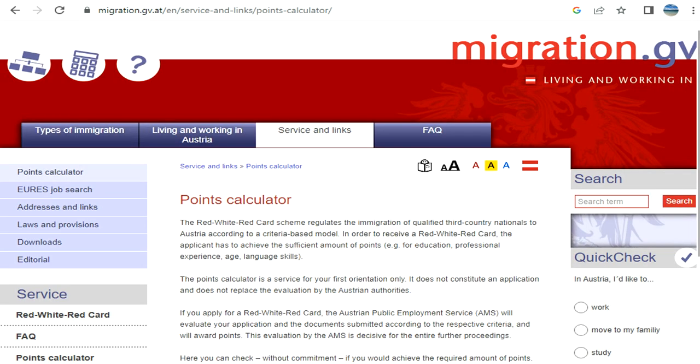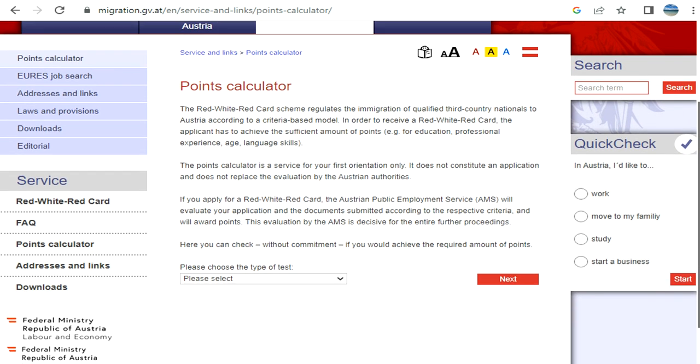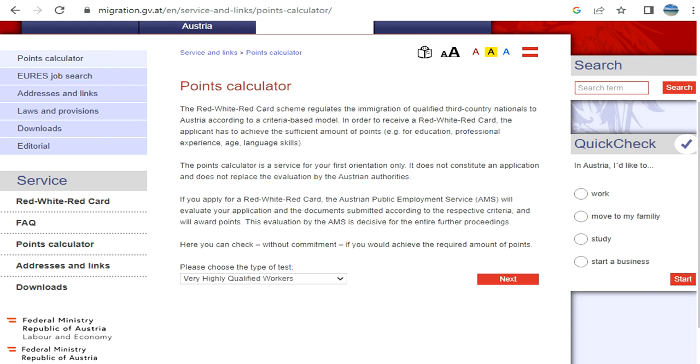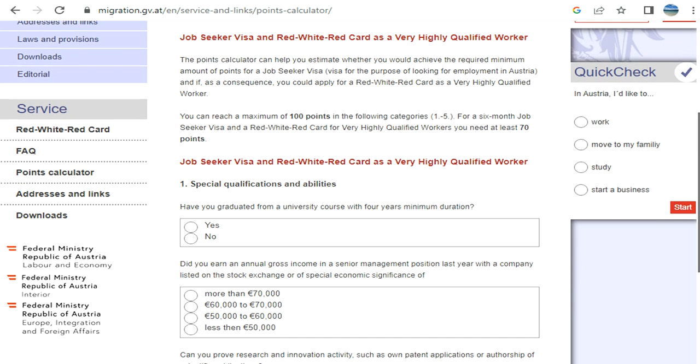First, select the category you fall into. Let's go with 'Very Highly Qualified Workers.' Special qualification: have you graduated from a university course with four years' duration? If yes, the next question is about your current annual gross income — for example, in a senior management post.